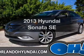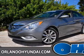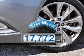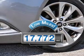Imagine yourself in this 2013 Hyundai Sonata. Everything you need under one roof with this great vehicle. With low miles, this automobile will take you far and get you where you want to go.